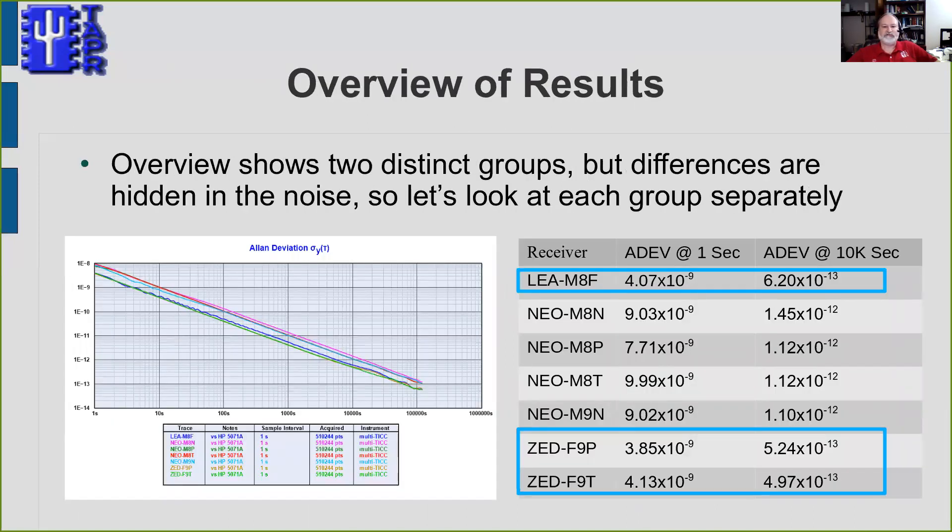The results showed two groups of receivers in terms of timing performance. On this slide, we see both a plot and a table. The Allan deviation is the standard statistic used to determine the stability of a clock or oscillator — a bit like standard deviation, but tuned for clocks. The x-axis shows sampling time from one second to a million seconds on a logarithmic scale. The y-axis is fractional frequency difference — think of it as analogous to a percentage of how much the signal wanders in relation to the sampling interval. A lower number is better.